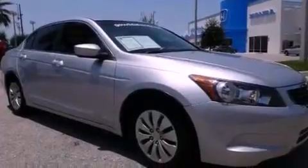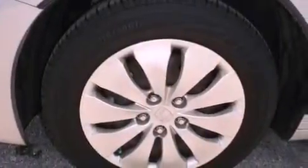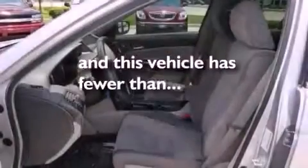Stability control, an anti-lock braking system, steering wheel mounted controls, and this vehicle has less than 25,000 miles.